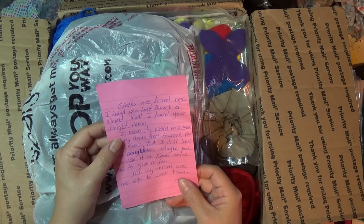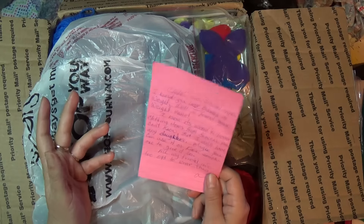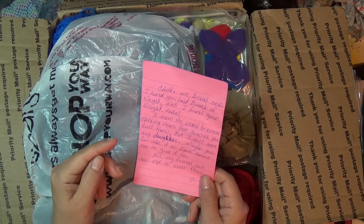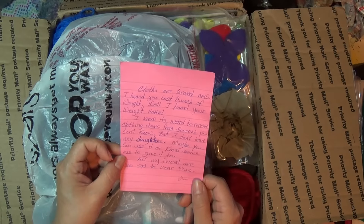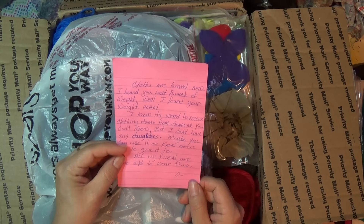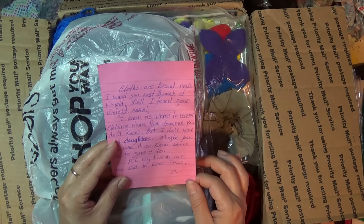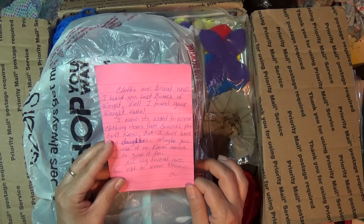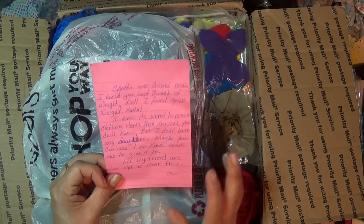The clothes are brand new. I heard you lost a bunch of weight - I did! I actually lost a lot - I was 201 and now I'm 139. That's a lot of weight. It's a little weird to receive clothing from someone you don't know, but actually I don't think it's weird at all - it's super exciting to me. She doesn't have any daughters, so maybe I can use it or know someone to give it to.